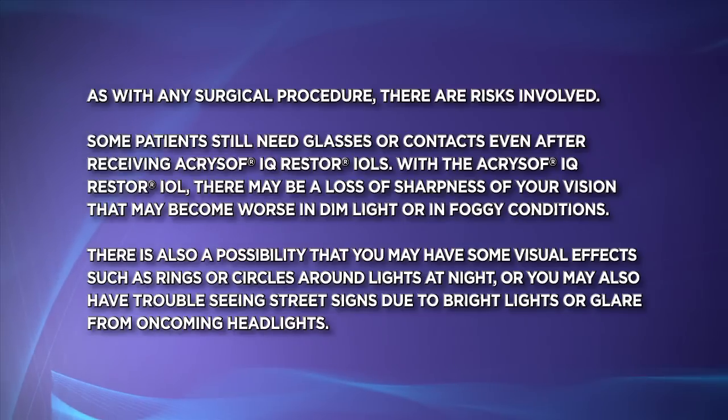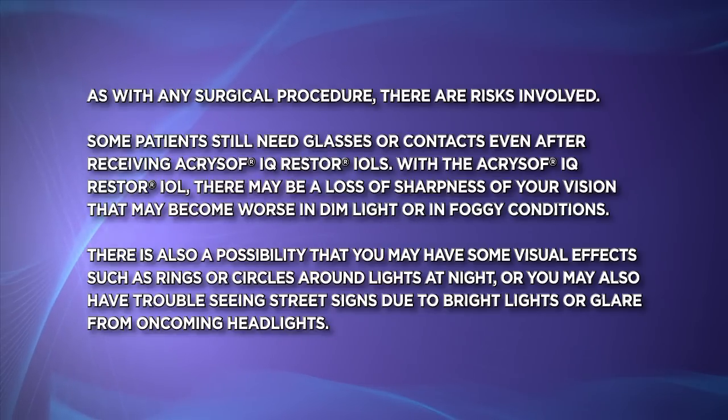As with any surgical procedure, there are risks involved. Some patients still need glasses or contacts, even after receiving Acrosoft IQ Restore IOLs. With the Acrosoft IQ Restore IOL, there may be a loss of sharpness of your vision that may become worse in dim light or in foggy conditions.